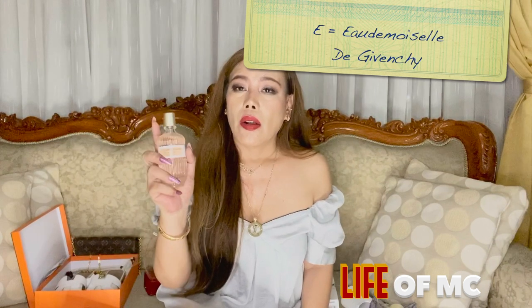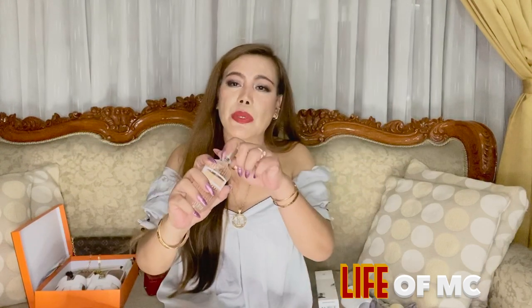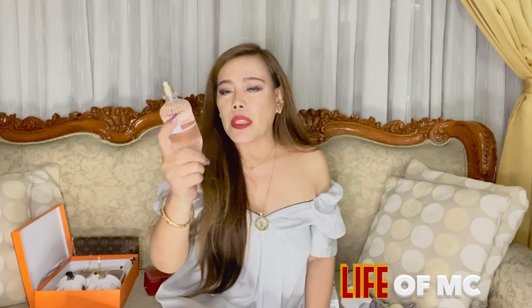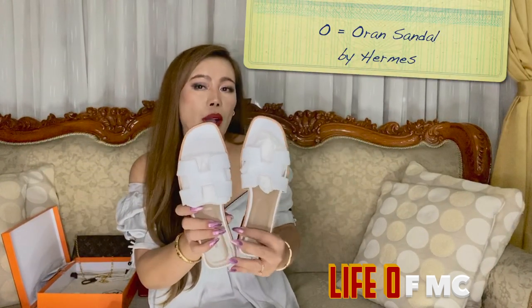Moving on, we have letter E — E for Eau de Moiselle de Guerlain. I'm not really good at describing this perfume because the smell is a little bit unique. All I can say is it has a vintage smell, like in the old days. I love musky scents and this is musky, but I love that it has a rose note in it as well. It's one of my most used perfumes in my collection.